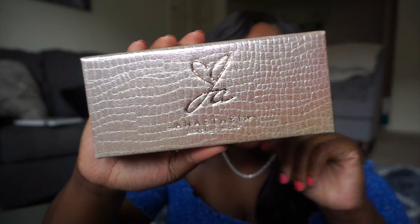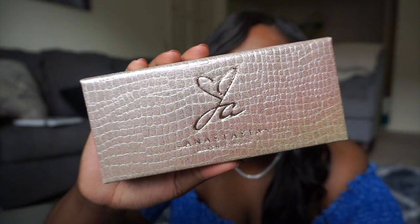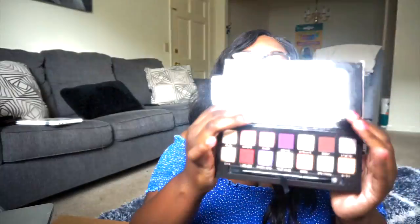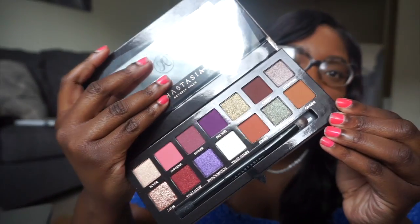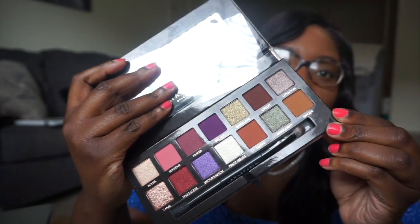The freaking Anastasia Beverly Hills and Jackie Aina palette — look at it, it's so pretty! Oh my gosh, look at her. I'm so excited to use this. Look at those beautiful colors — that is so amazing. I can't wait.